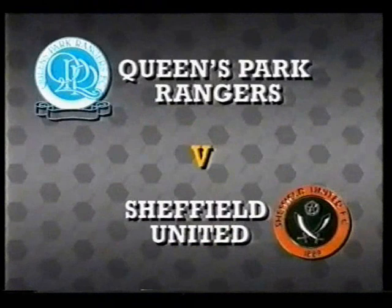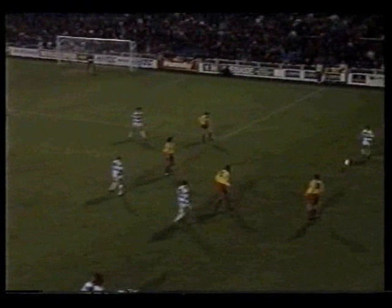A victory that takes QPR clear of the bottom three — only their second at home this season. Roy Wegley recalled after a reserve team hat-trick, in at the near post for the game's only goal.